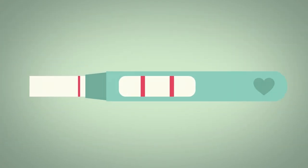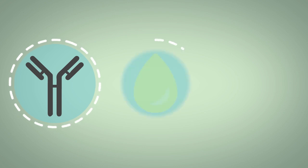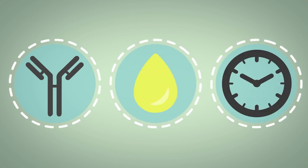This tells you that the reaction worked — for example, that there were enough antibodies, there was enough urine, and that you waited long enough to see a reaction.